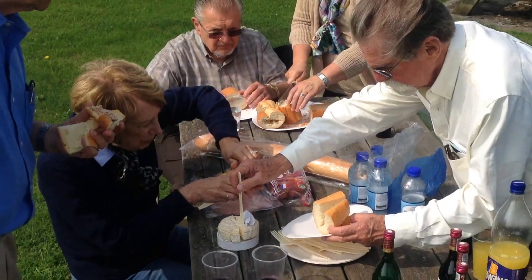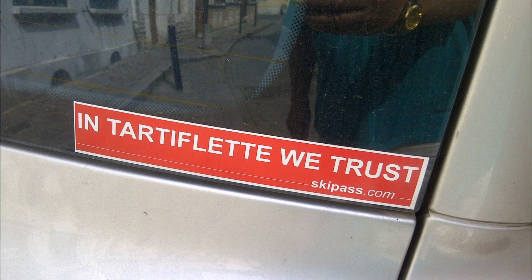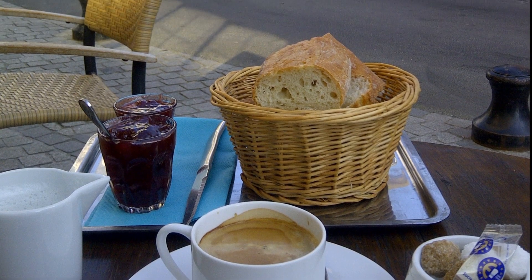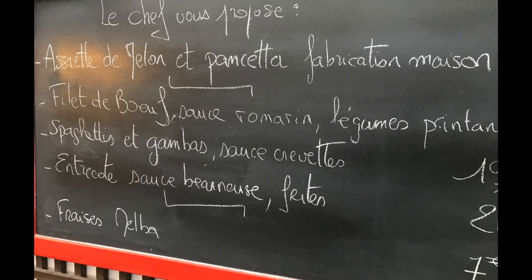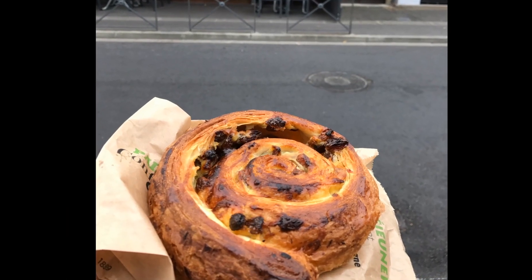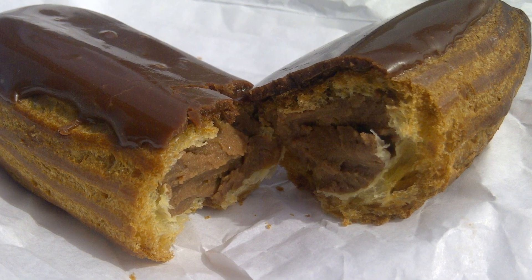I can't resist it — just a few more photos of things I like to eat in France. Tartiflette is beautiful potatoes and cheese and onions. The breakfast bread and jam in France is absolutely gorgeous. And I love the éclairs — absolutely amazing.